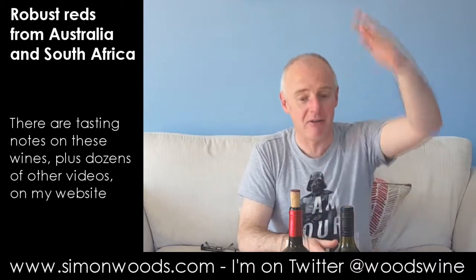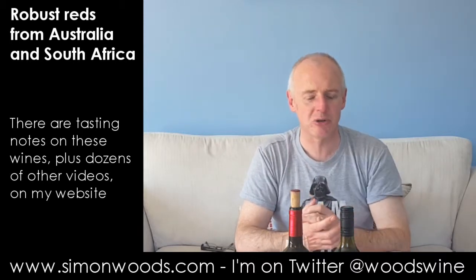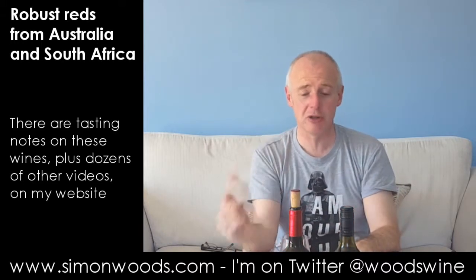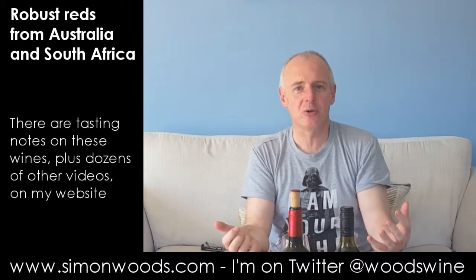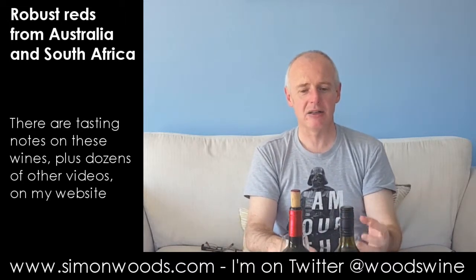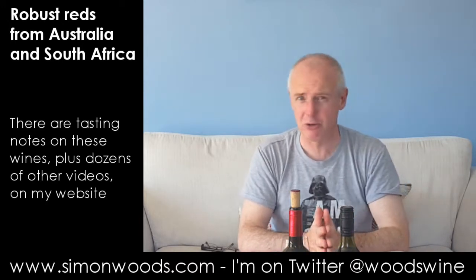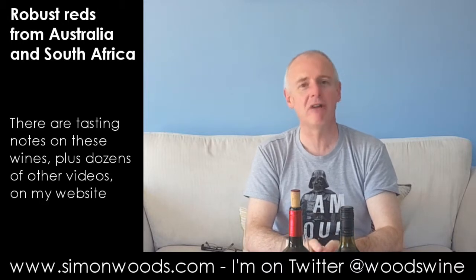They do have higher levels of Shiraz — I think their top one's called St Andrews. Here, the idea is to be a really good, honest glass of fruit. I've always thought of that as the Clare Valley forte. They can do some impressive stuff, but in the reds it's their lovely, honest drinkability that makes it, for me, a more attractive prospect usually than the McLaren Vale. I think they've done a really nice job here.